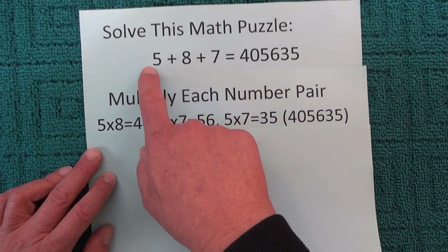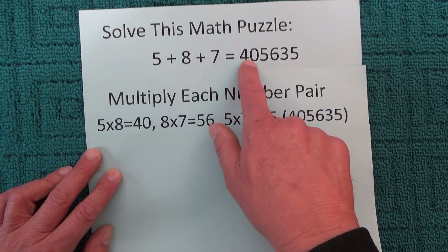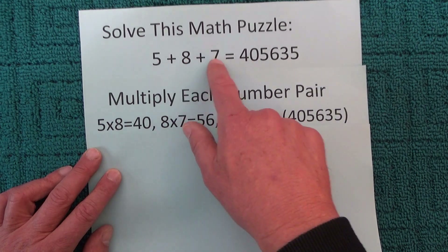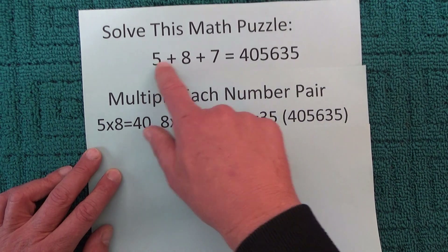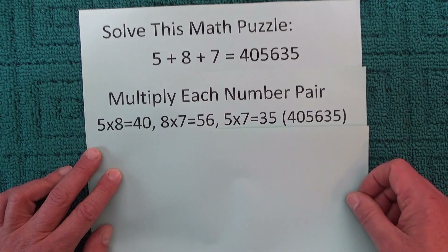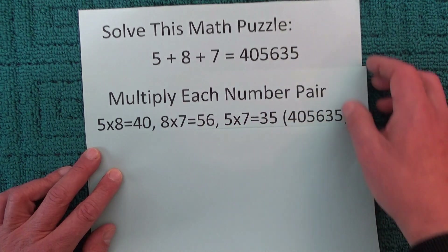So you multiply 5 times 8, which equals 40. 8 times 7 equals 56. And 5 times 7 equals 35. So your answer there is 40, 56, 35.